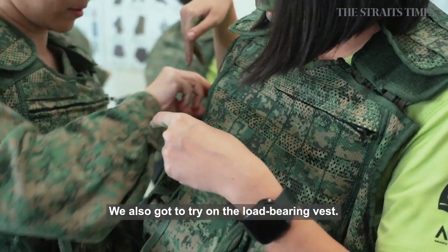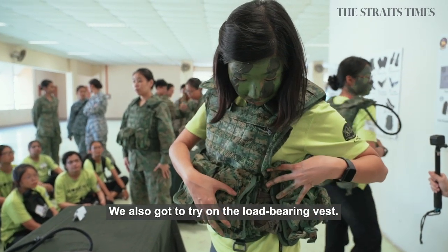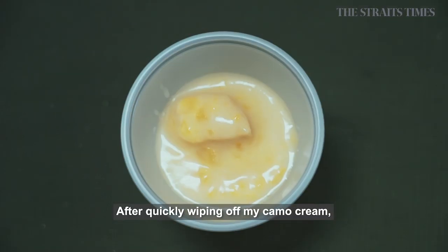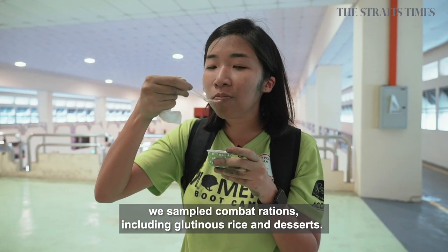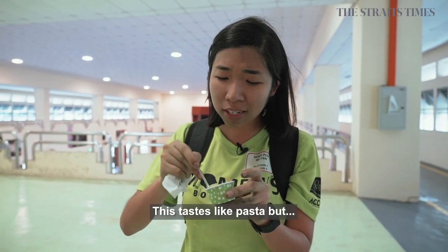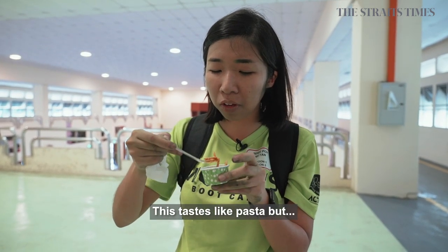We also got to try on the load-bearing vest. After quickly wiping off my camouflage cream, we sampled combat rations, including glutinous rice and desserts.